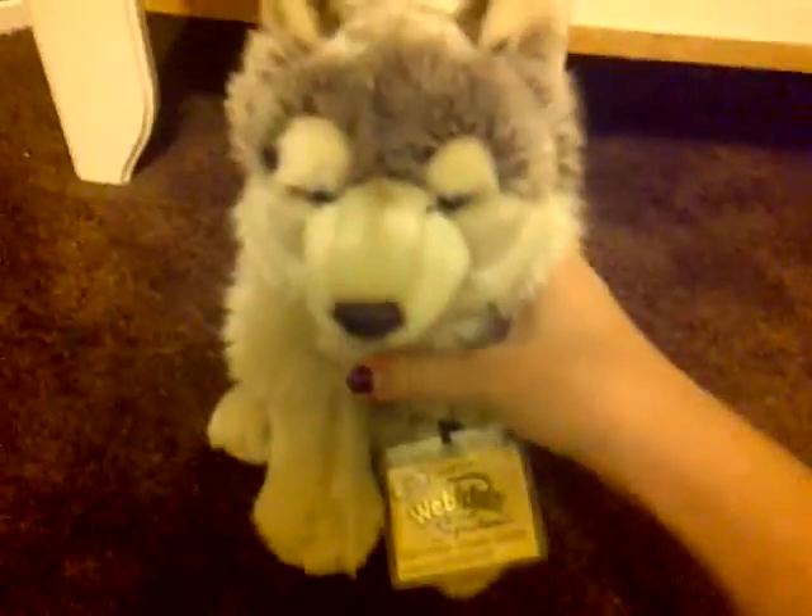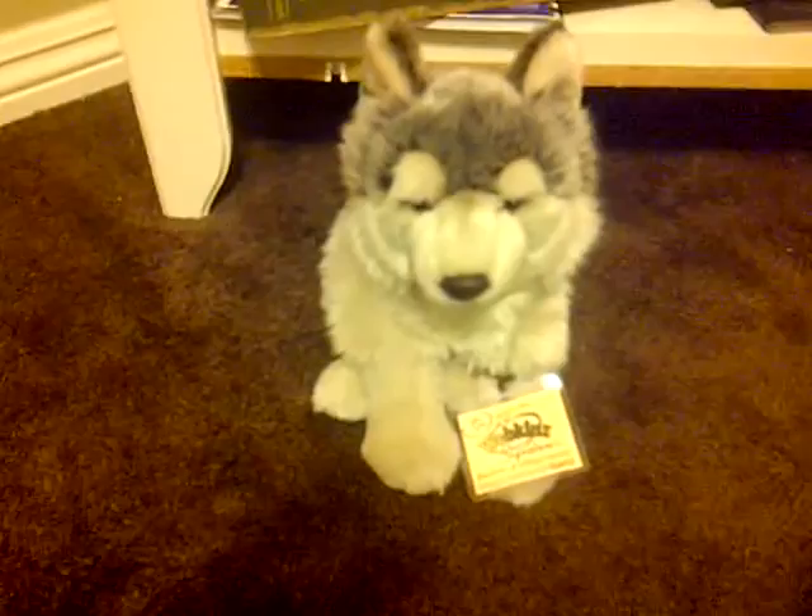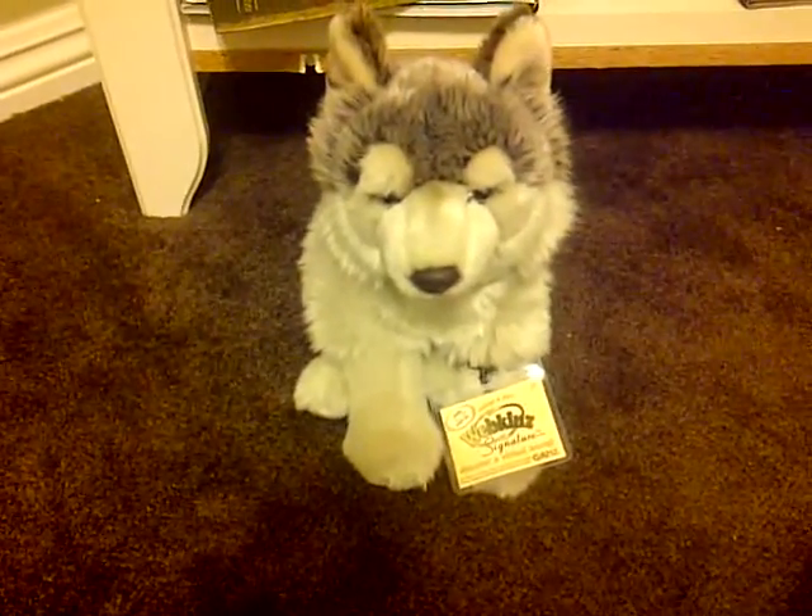I'll show you his tags. First the butt tag — it says Webkinz Signature Timberwolf, and then there's the Gans tag. It also says $25.99 in market money. So yeah, he's going to be a boy, and I'm going to name him Talon.